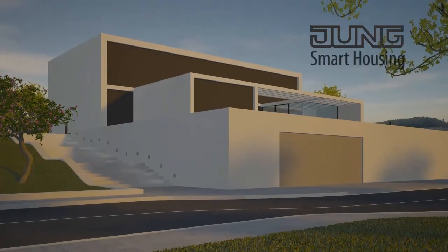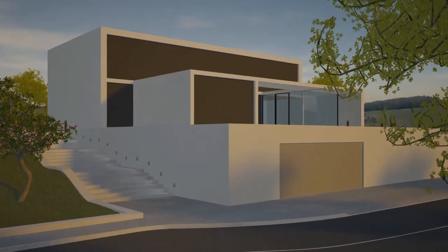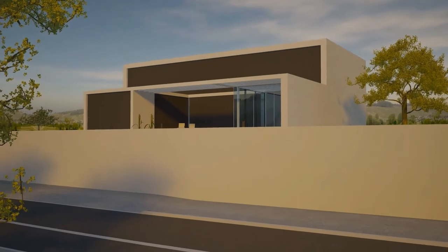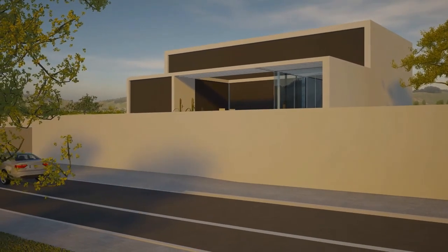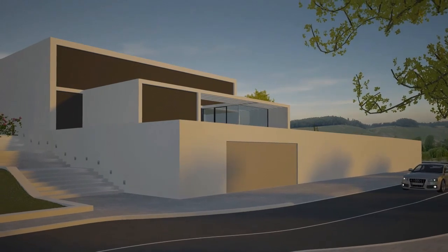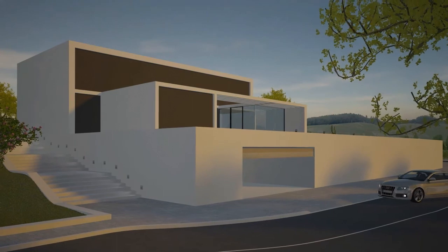Imagine coming back home in the evening and your house wakes up. This is not a dream of the future, but it's already a reality for the intelligent KNX building system technology from Jung. Through the networking of individual system modules, preset scenes are executed which make your everyday life both comfortable and safe. The garage door opens, the driveway is sufficiently illuminated, the blinds are raised, and the alarm system is deactivated.